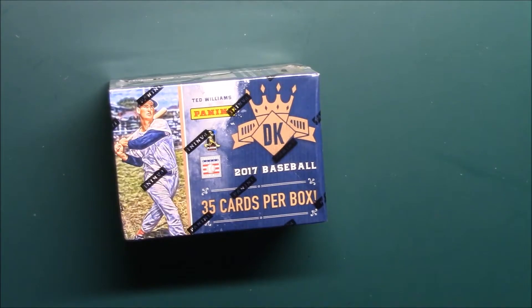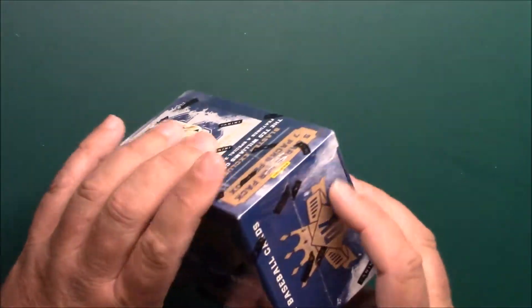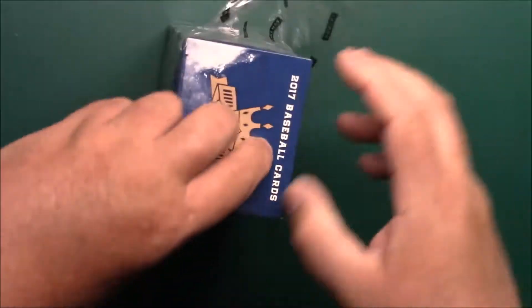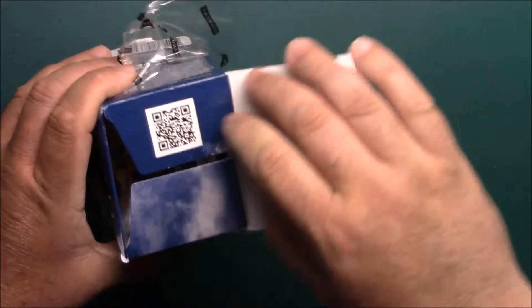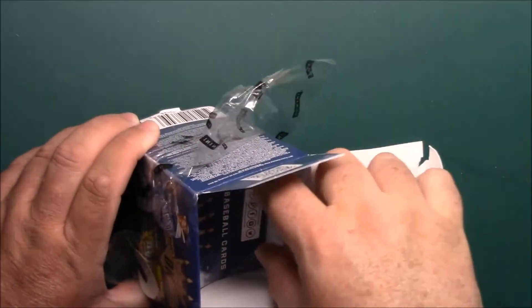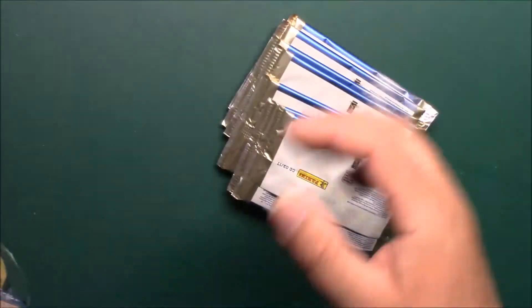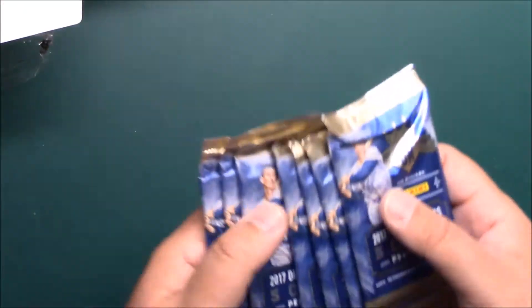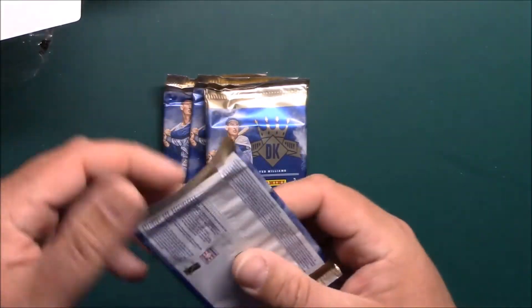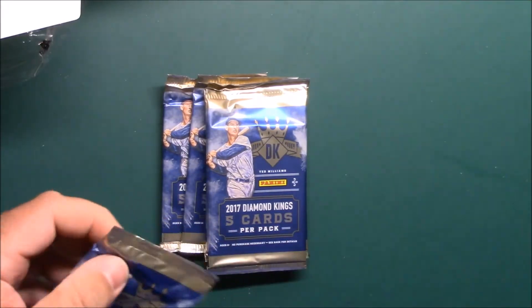What's up guys, Pack of the Day here. Going to do a little blaster pick — got this stuff discounted at Walmart. This is a 2017 Diamond King packs, all wadded up. Yep, going to be a scissor day.